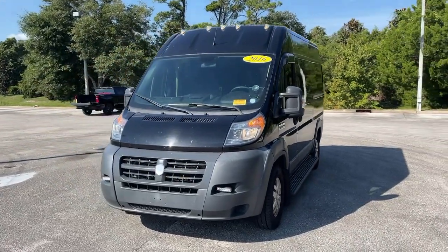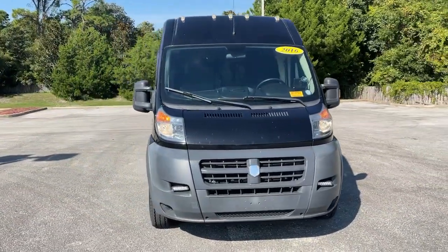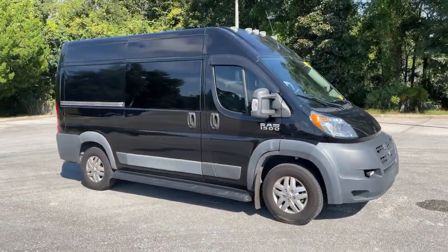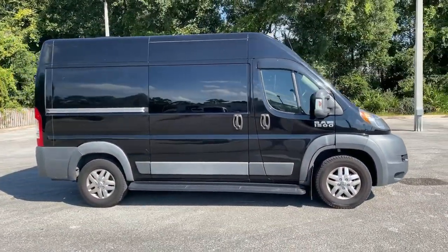Get into a car with value. 2016 Ram Promaster 1500. This vehicle still has fewer than 60,000 miles on the clock, so it won't last long.